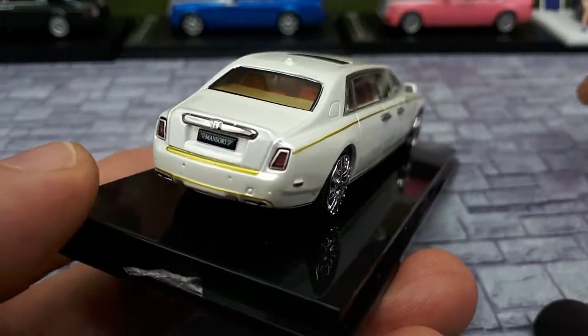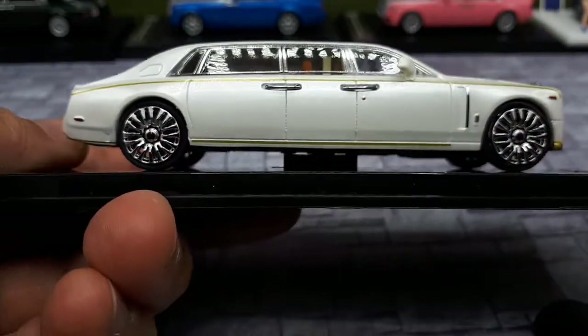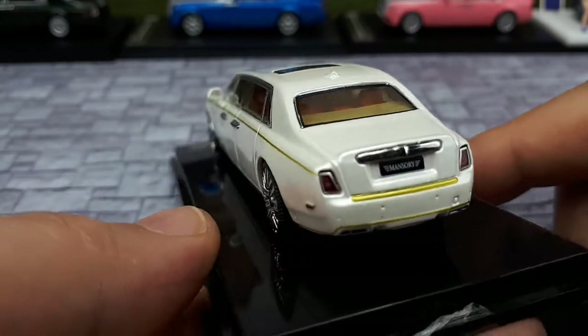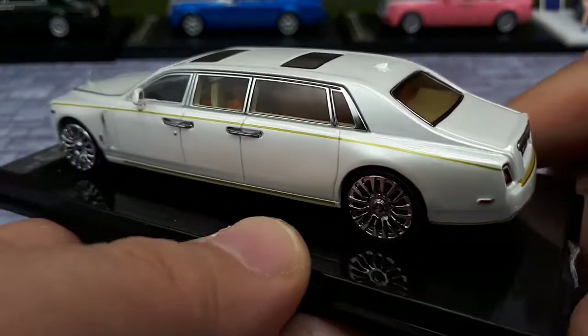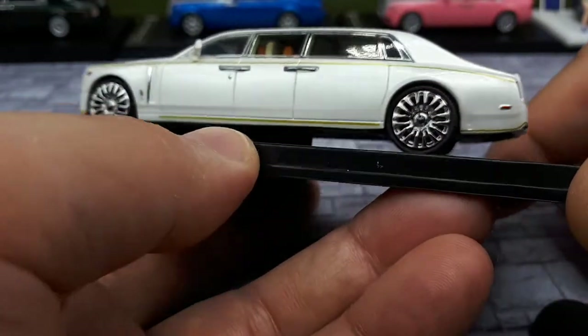A regular Phantom 8 has a price of $900,000 to a million dollars before options, so I'm sure this limousine must be even more expensive in the real world.